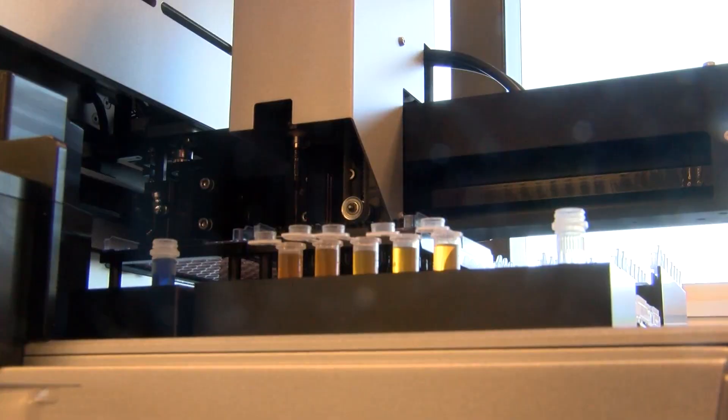Brittany Bade, KRQE News 13. Those researchers are expecting more samples any day now, though it is not clear how many they will have.